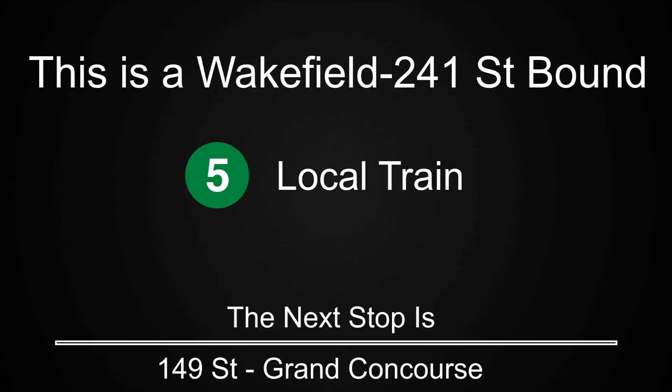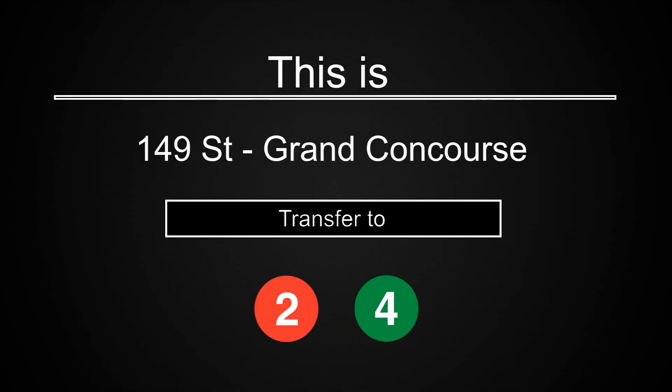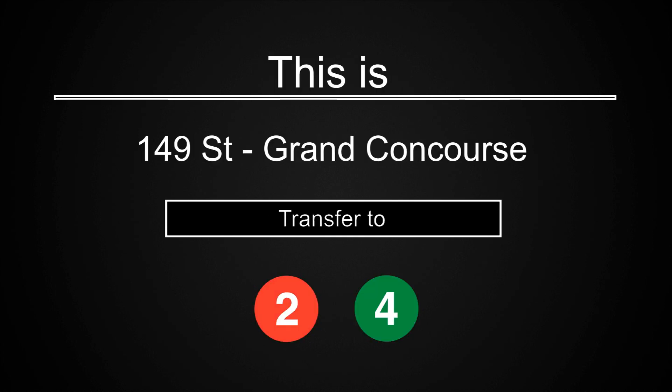This is a Wakefield 241st Street-bound 5 local train. The next stop is 149th Street, Grand Concourse. This is 149th Street, Grand Concourse. Transfer is available to the 2 and 4 trains.